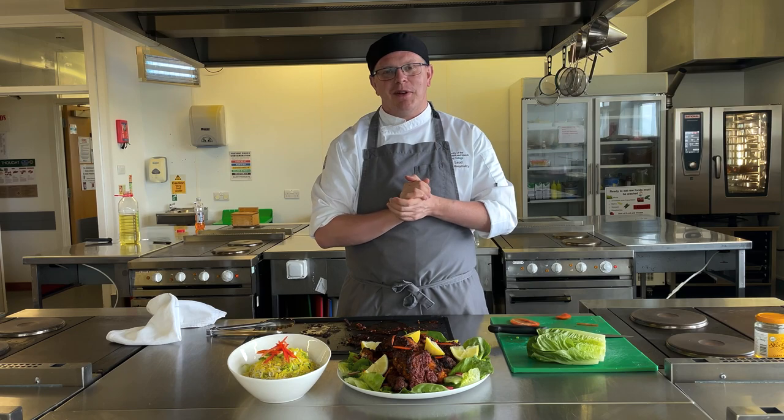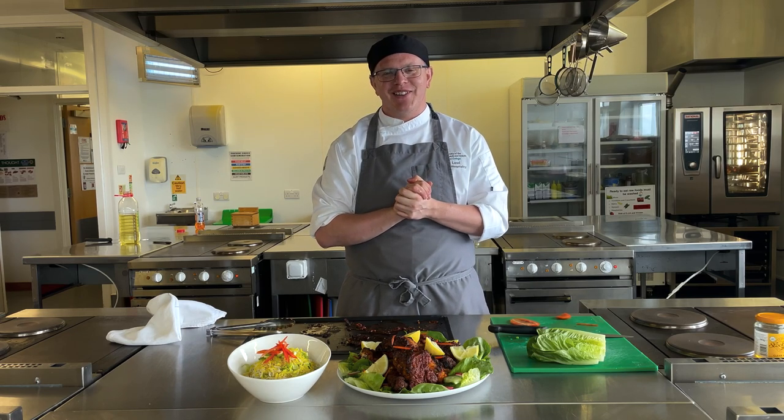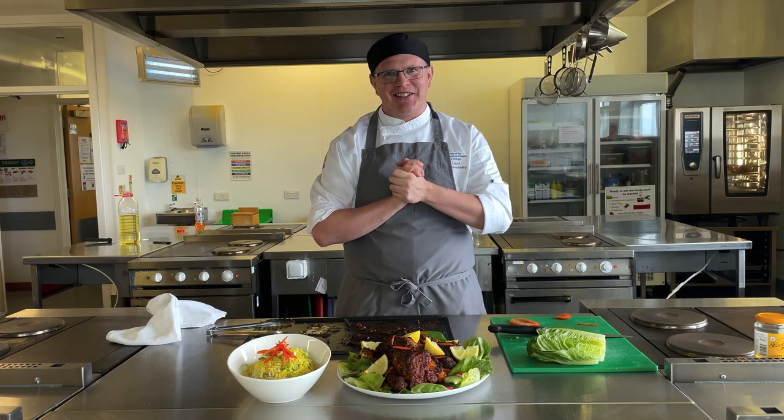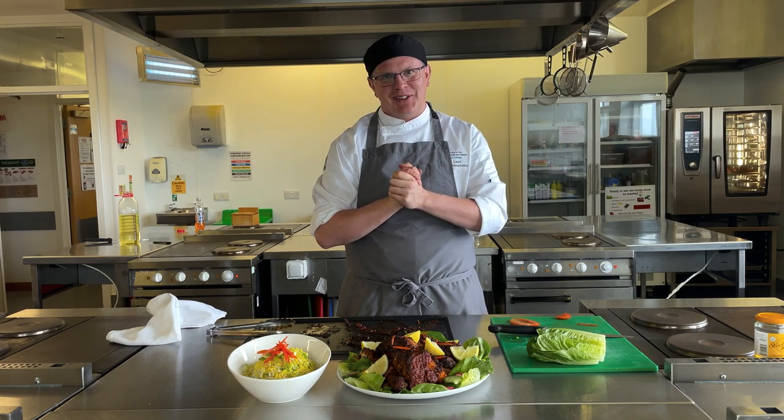Hopefully you'd like to come on a course and we'll see you in the future soon. Now we're going to get stuck into this chicken — thank you very much. I've been Daniel Lord.